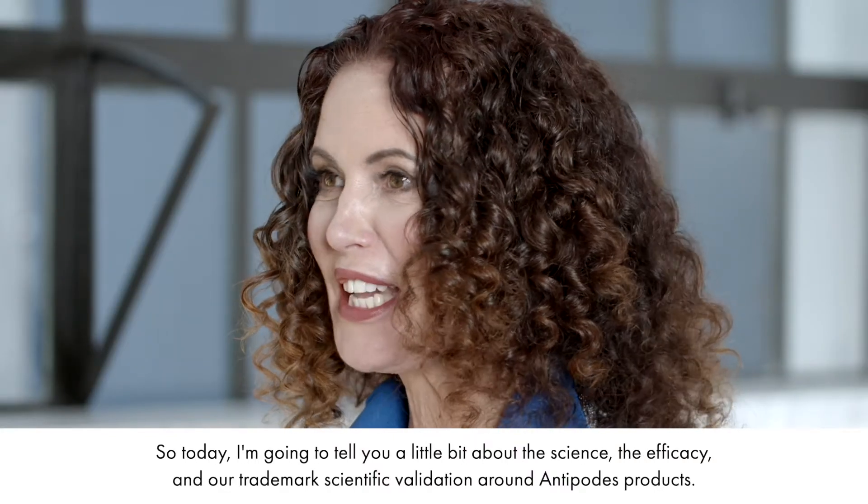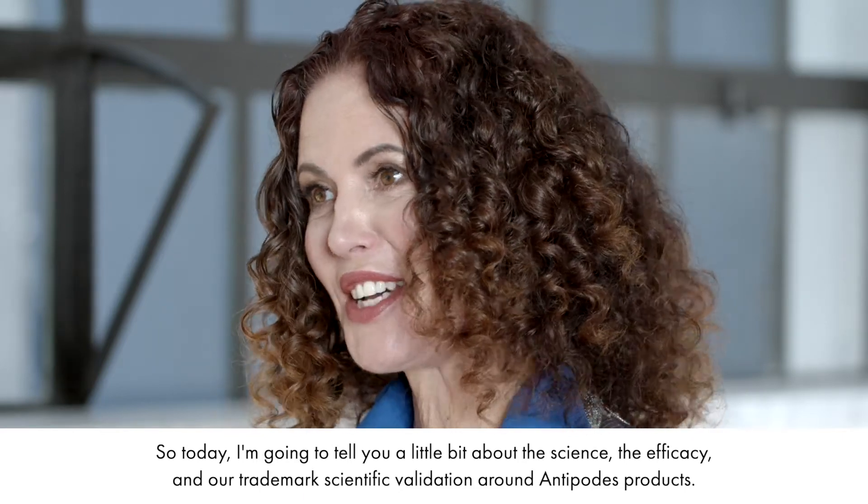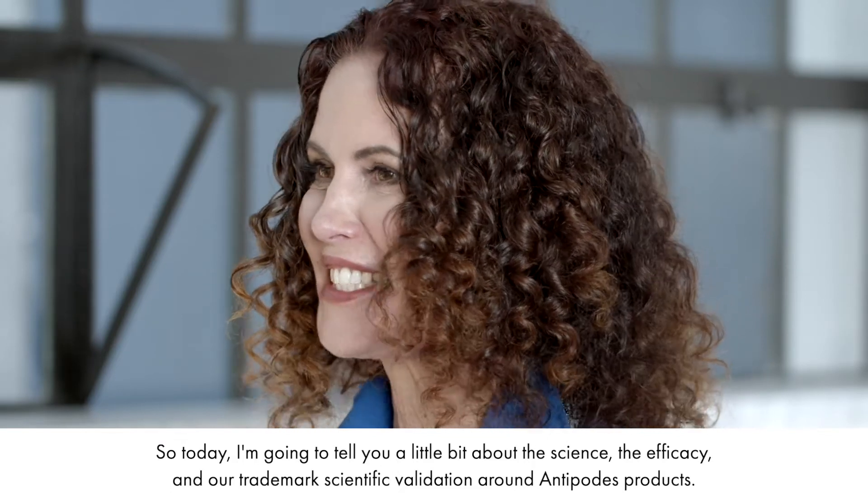Hi, I'm Elizabeth Barbalich, CEO and founder of Antipodes, standing in our skin lab in our headquarters in Wellington, New Zealand. So today I'm going to tell you a little bit about the science, the efficacy and our trademark scientific validation around Antipodes products.